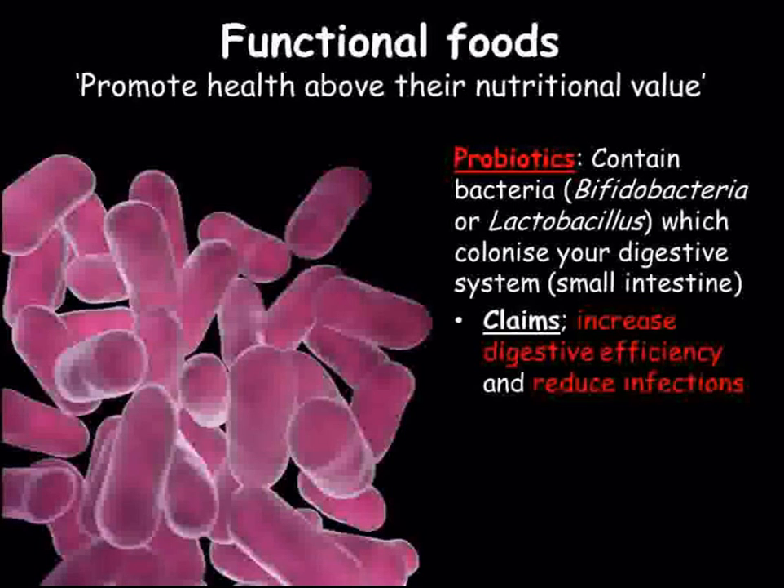Firstly, let's look at probiotics. If we think back to our work on the digestive system, we will remember that our small intestine contained a huge number of bacteria that helped break down our food so that it was more easily absorbed.